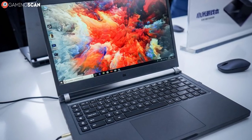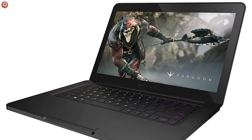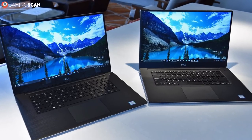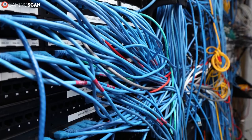Where a laptop excels by far is portability. Be it an ultra-light office laptop or a 2kg gaming laptop, it'll definitely be more portable than any desktop computer. Just the case alone is usually heavier than most laptops, and there's no hassle with cables and peripherals when you decide to move your PC.